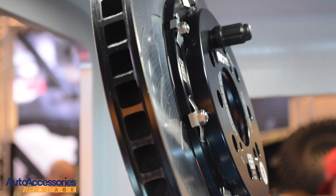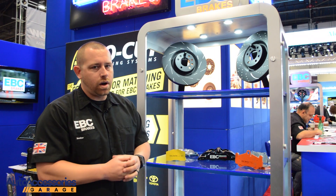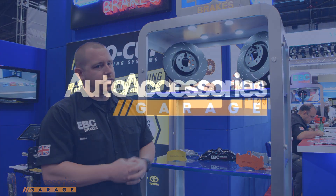It is a progressive pad, so the hotter it gets, the better it works. Paired with our Slotted Rotor, it is a great application for truck or car, and also available through Auto Accessories Garage.